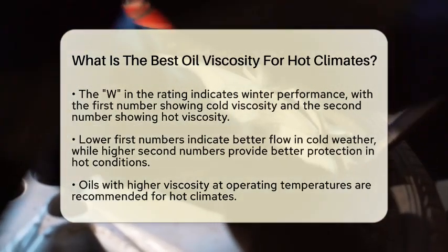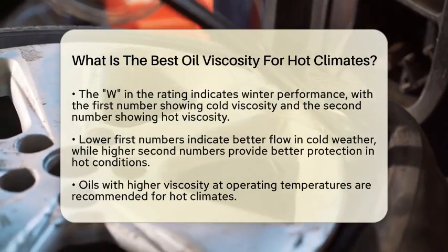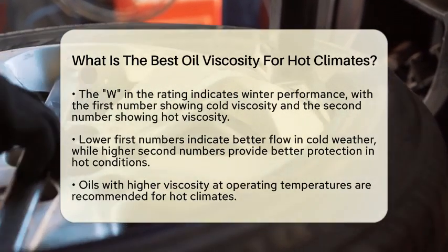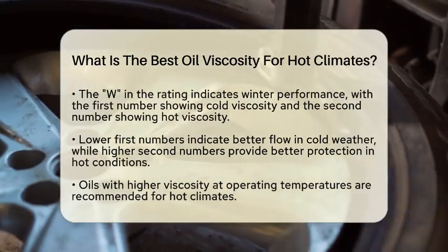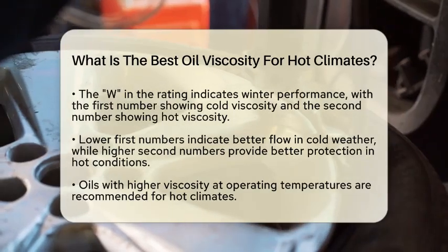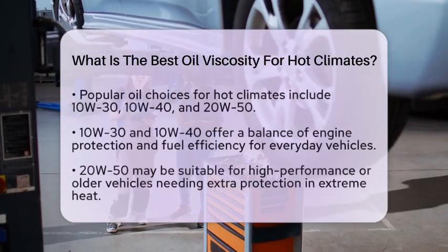A lower first number means better flow in cold weather, while a higher second number means better protection in hot conditions. For hot climates, oils with a higher viscosity at operating temperatures are typically recommended. Common choices include 10W30, 10W40, and 20W50. These oils are designed to maintain their protective qualities even when the engine gets hot.